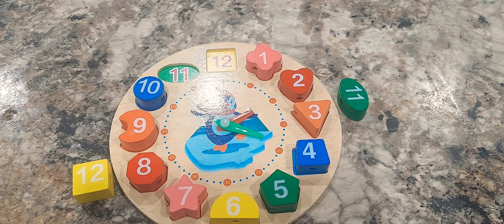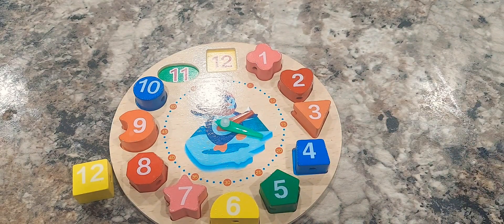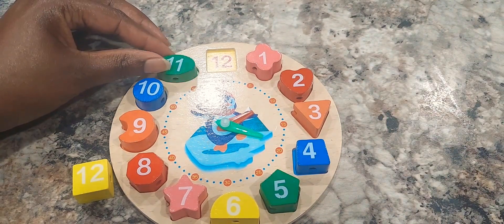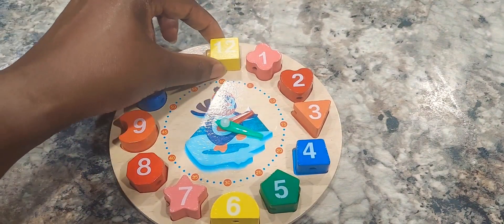The number nine shape is a circle. Great job, guys. And finally, can you help me guess the number twelve shape? The number twelve shape is a square.